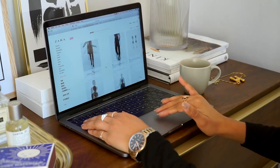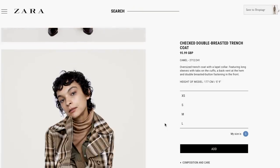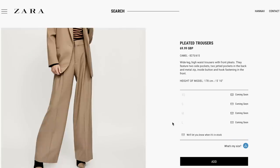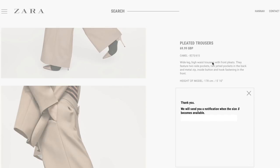All right guys, let's shop. I'm a creature of habit and the first place I always go to is Zara. I just browse the new-in section to see what's trending. If there's anything on my radar, chances are with my luck it's going to be out of stock, so I do sign up for notifications to see when it's back in stock.